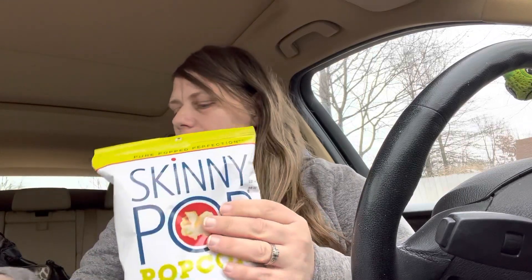I went to two different Dollar Trees. At the first Dollar Tree, I picked up a pack of the Skinny Pop popcorn, which is one of my favorites. They also had this Dippin' Docs birthday cake popcorn, and I'm going to give this to my daughter because her birthday is coming up.